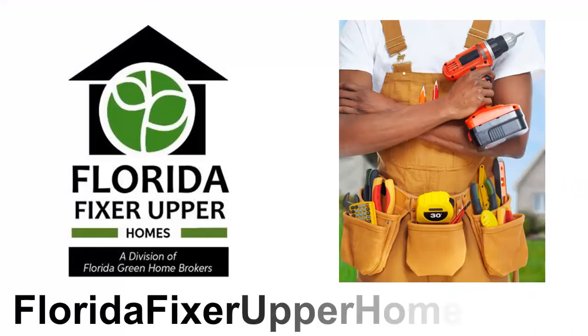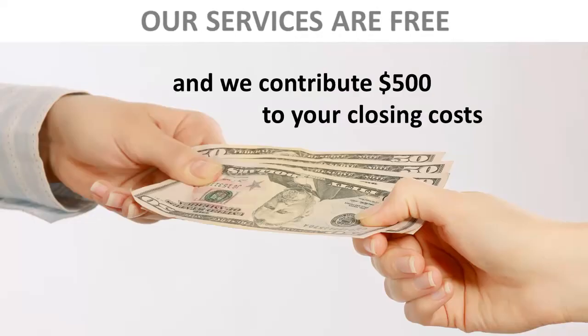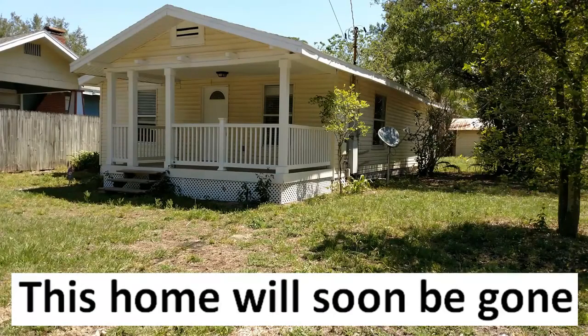We specialize in fixer upper homes and our website address is floridafixerupperhomes.com. Our services to buyers are free and we contribute $500 to your closing costs when buying through us. But please note this home will soon be gone.